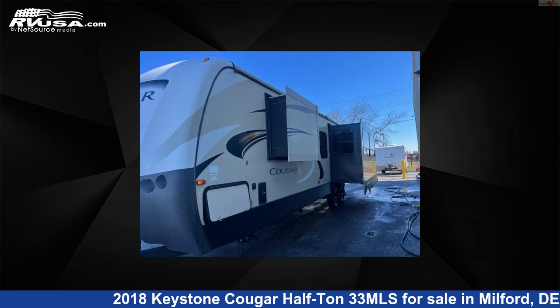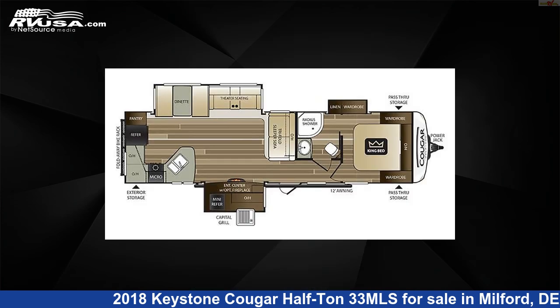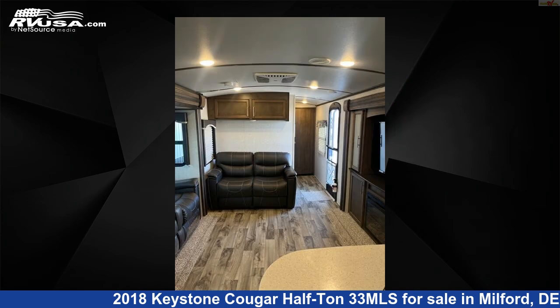This used Keystone is 35 feet 10 inches in length and features three slide-outs, sleeps six, refrigerator, LP detector, CO detector, smoke detector, awning, external shower, slide-out, auxiliary battery, water heater, DVD player, and 60 gallons fresh water capacity.